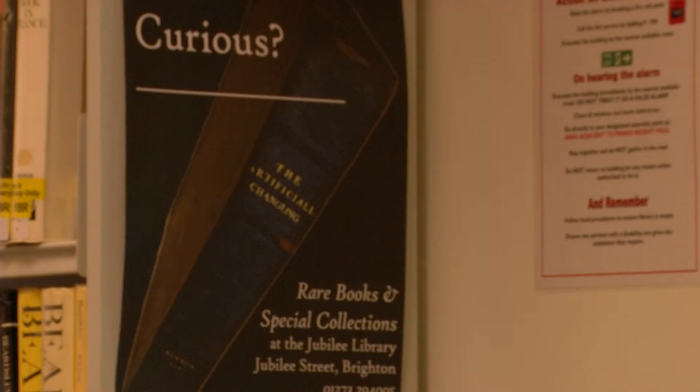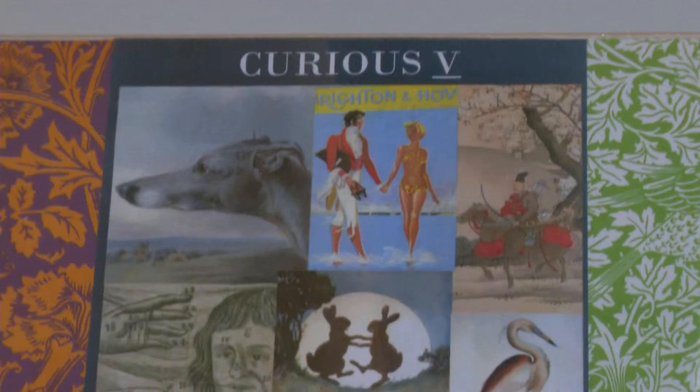A book written by textile designer and novelist William Morris is now on show at the library. Margaret, the exhibition coordinator, told us more about what the display has to offer.